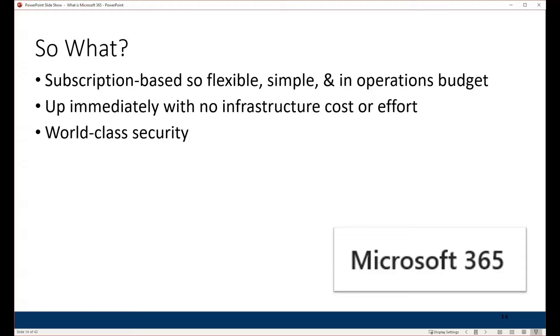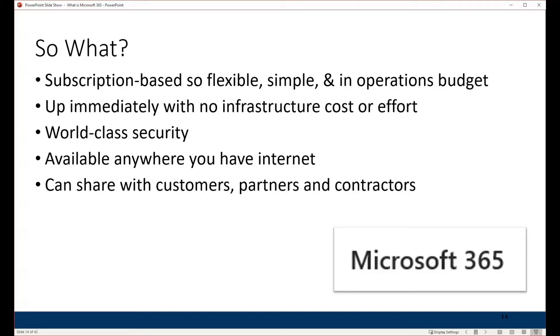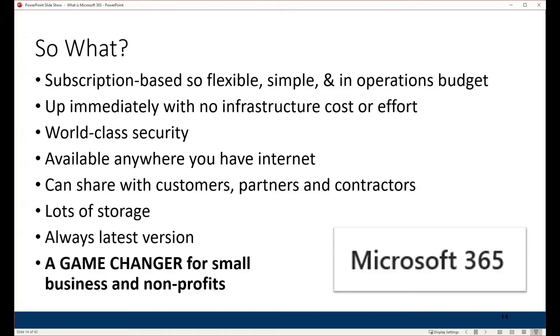Microsoft 365 has the best web and physical security that money can buy, making sure your data is safe. It's cloud-based, so it's available anywhere you have an internet connection. The sharing capability is really powerful — you can share content with partners, clients, or contractors. Each person in your organization gets one terabyte of storage, plus there's shared storage as well. Because it's cloud-based and a service, you always have the latest versions of Word, Excel, PowerPoint, Exchange, SharePoint, and Teams.